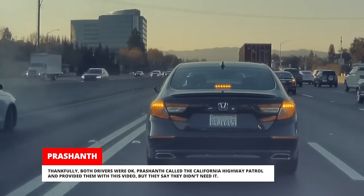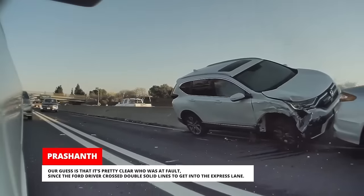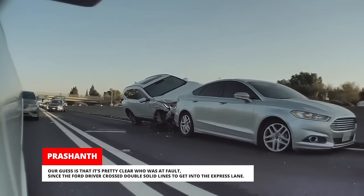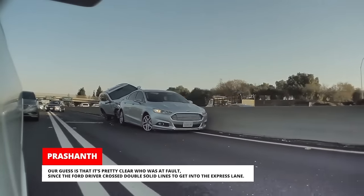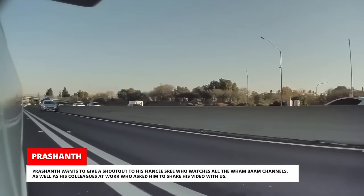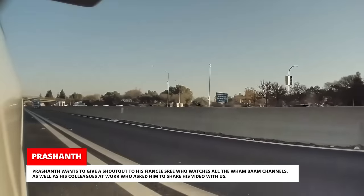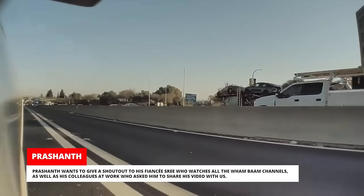Prashanth called the California Highway Patrol and provided them with this video but they said they didn't need it. Our guess is that it's pretty clear who was at fault since the Ford driver crossed double solid lines to get into the express lane. Prashanth wants to give a shout-out to his Beyonce Sri who watches all the Wham Bam channels, as well as his colleagues at work who asked him to share his video with us.